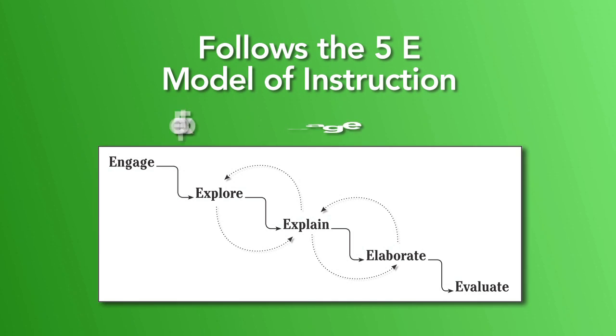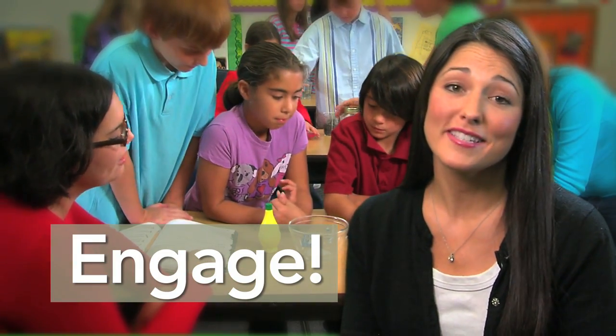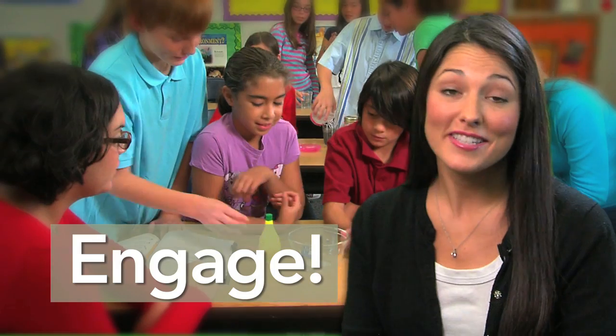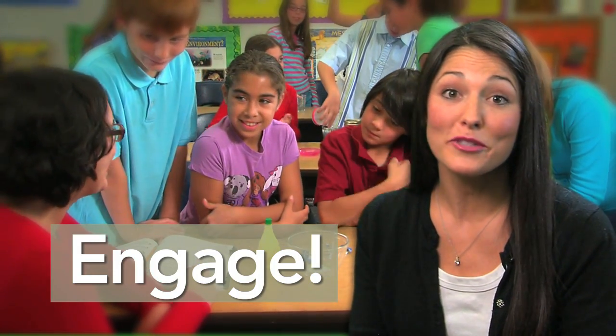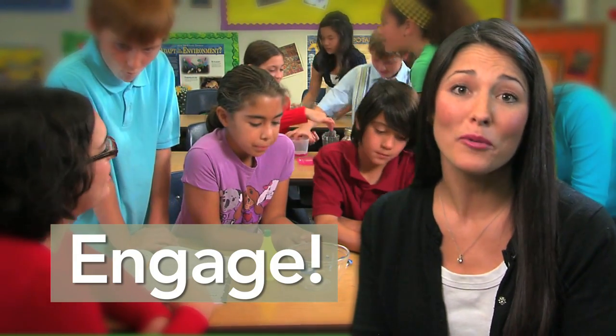The 5E model includes Engage, Explore, Explain, Elaborate, and Evaluate. Engaging students can be tricky, but it is an important first step in a successful learning experience. Discovering Science provides exciting demonstrations and video clips to help teachers introduce challenging science concepts and get the ball rolling.